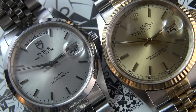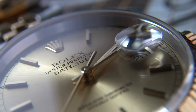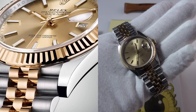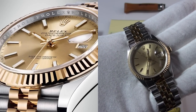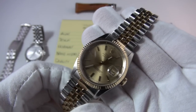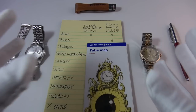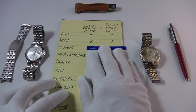The Rolex Datejust gets a respectable eight for design. It's very much unchanged, which is what keeps it iconic — evolved with updated materials and better movements but extremely faithful to the original. This fluted bezel version with the champagne dial is probably the most quintessential Datejust. It only loses a few marks because you could say it's rested on its laurels, but does it need to prove anything more? That's a whole other debate.